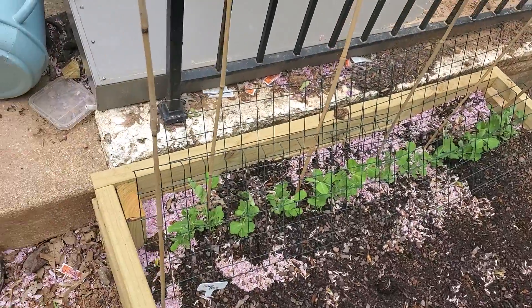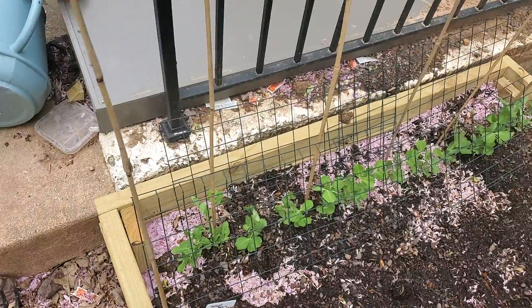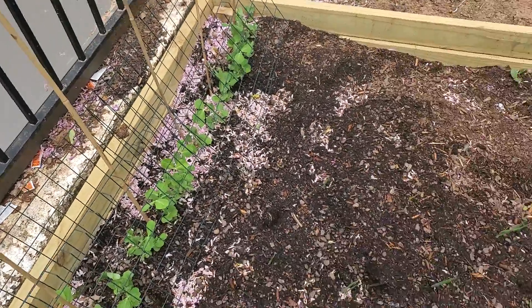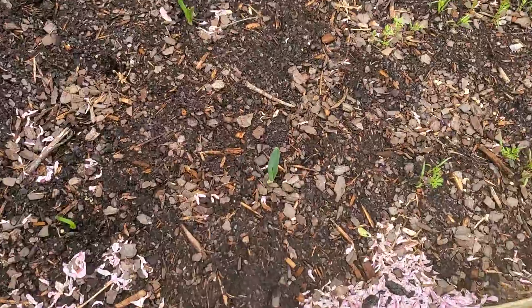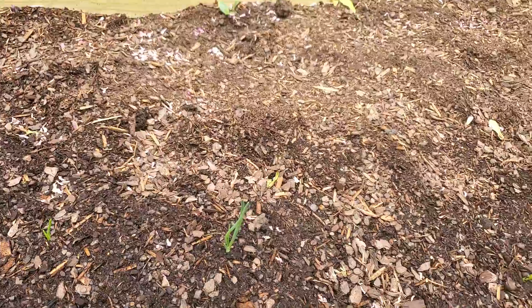Over here we have the snap peas — they're doing awesome. They've survived the frost, everything survived the frost, so that's good. They're growing pretty well and starting to vine out. We also have onions — onions have sprouted, and this one is really going to town over here.